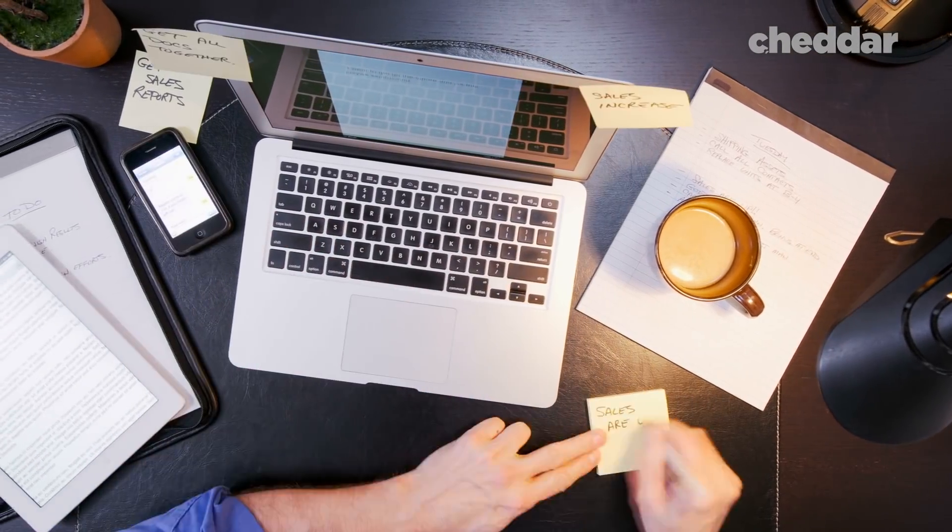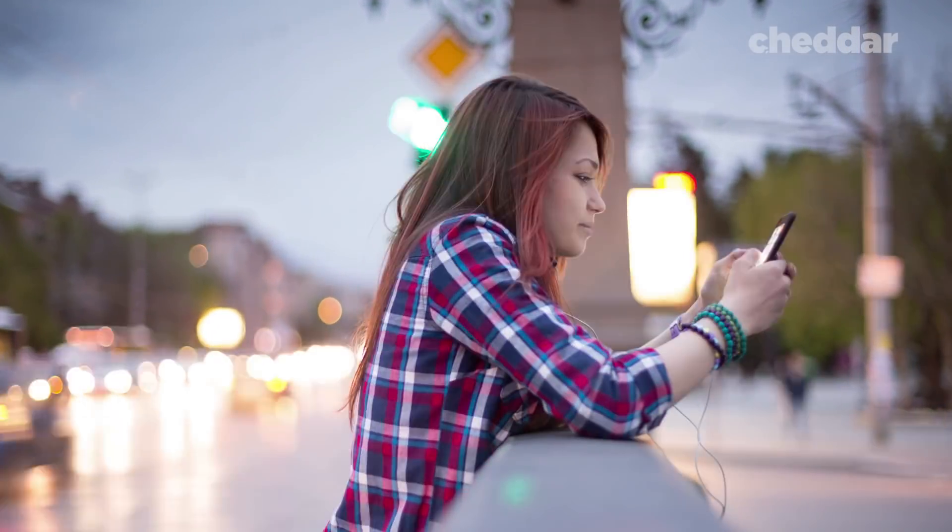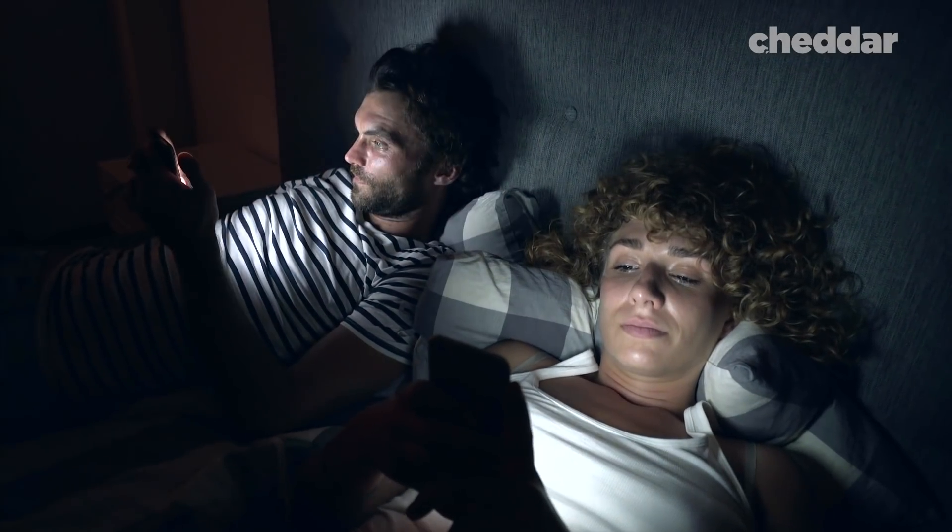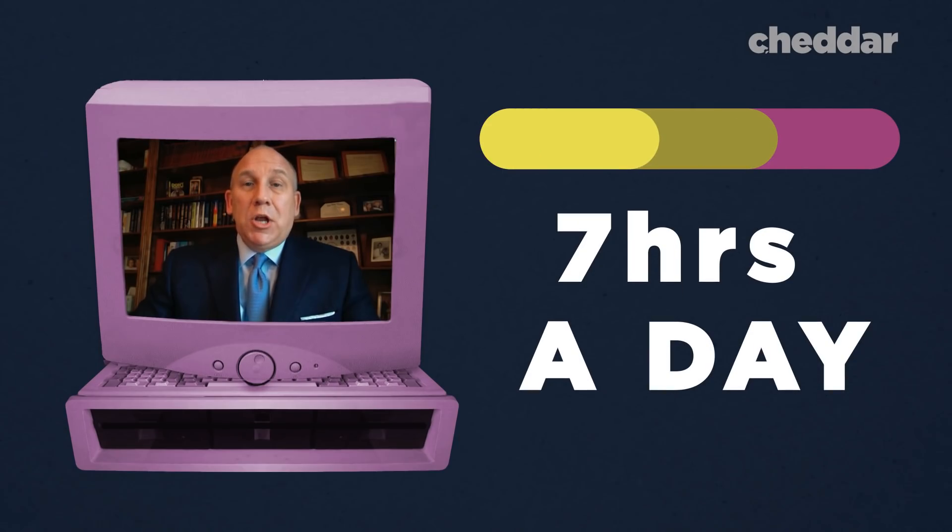Since we made the switch to color displays, we've been living in light mode land. And it didn't bother us, as most users weren't on computers all day. But now we're on our computers all the time. Americans spend about seven hours a day, on average, looking at their computer or digital devices.